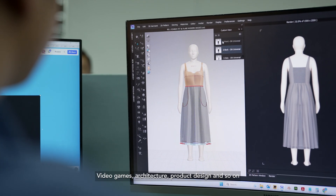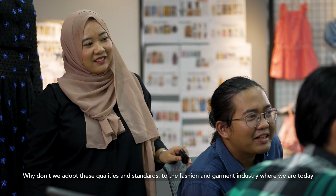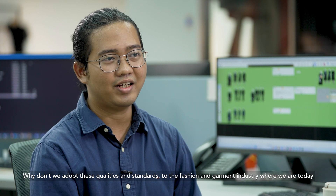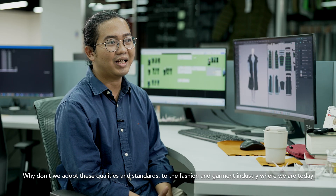Video, game, arsitektur, desain produk, dan masih banyak lagi. Mengapa tidak kita adopsi kualitas dan standar mereka ke industri fashion dan garmen di mana kita berada saat ini?